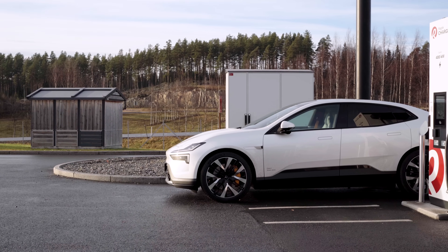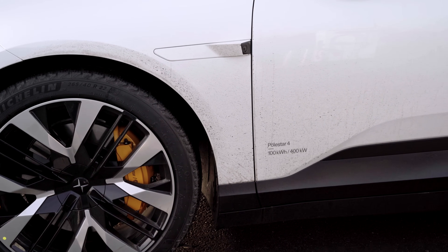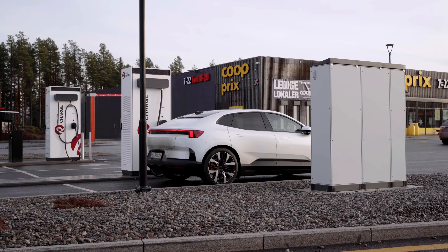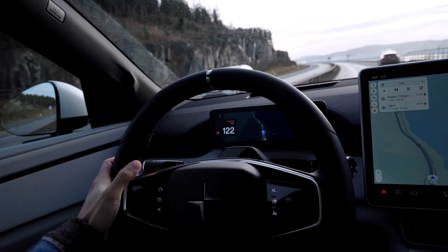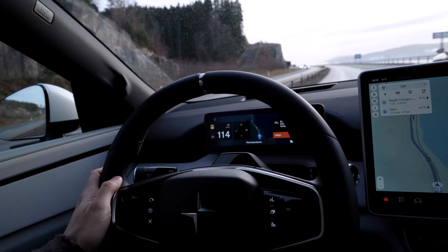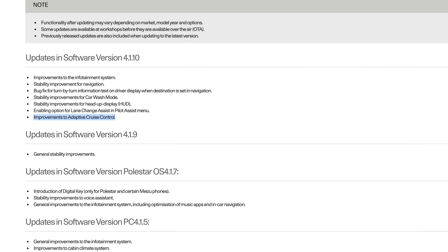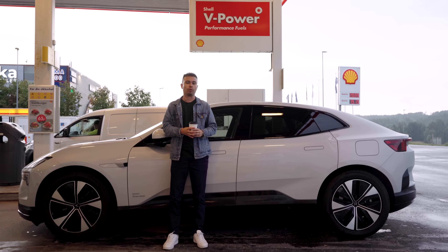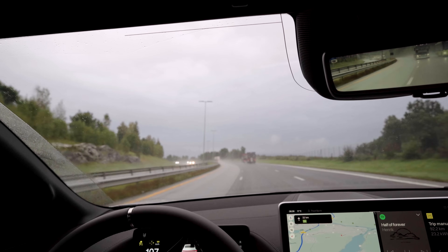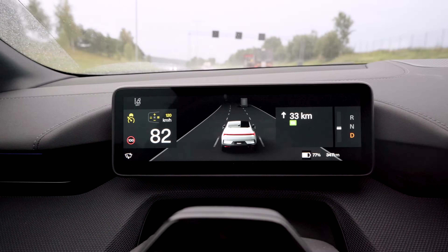Today we're going to find out how far the new Polestar 4 long range dual motor performance can go on a full charge now that temperatures are getting lower and winter is approaching. But maybe more importantly, we're going to find out if the advanced driver assistance systems have improved with the latest software update. Polestar promised this update fixed the issues I had with the loan car a few months back — a car that was almost undriveable and actually dangerous when using adaptive cruise or pilot assist.